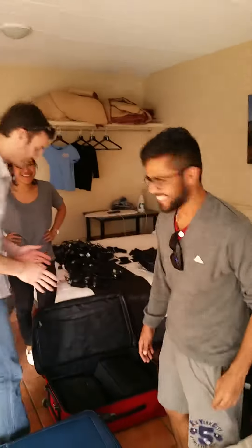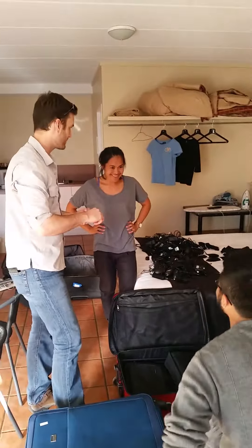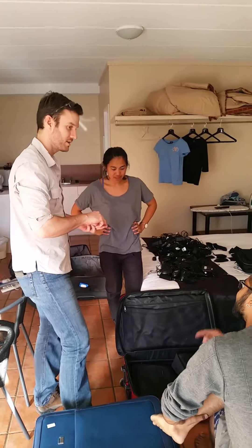There are, in each suitcase, six laptops, six power cables, six mice — all in four carry bags. So that's two laptops per carry bag.